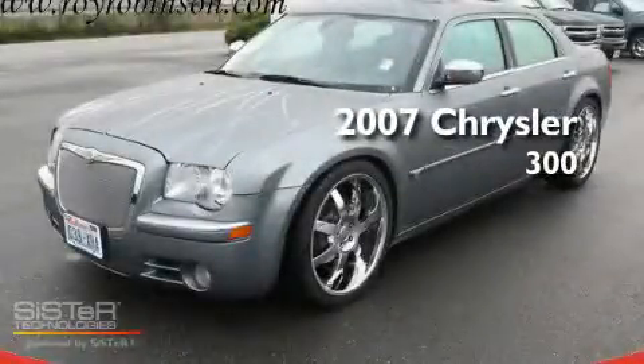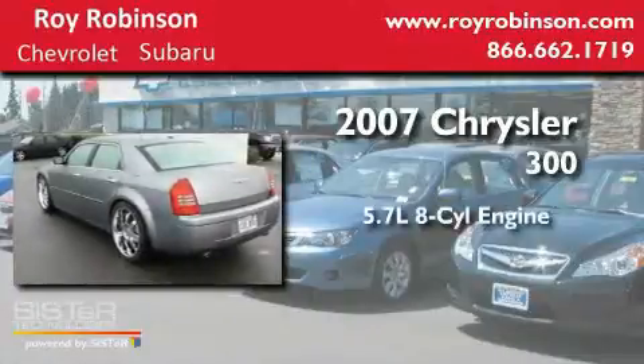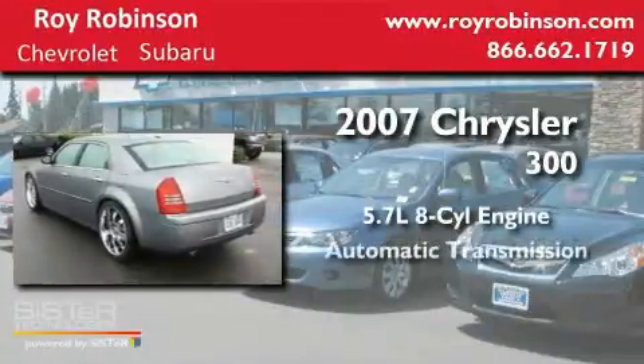This is a 2007 Chrysler 300. It has a 5.7 liter 8-cylinder engine and an automatic transmission.